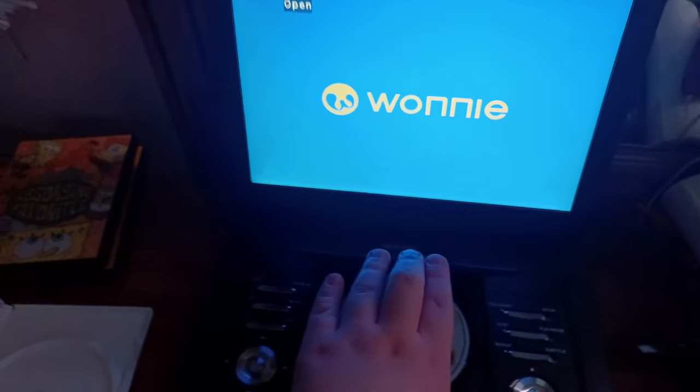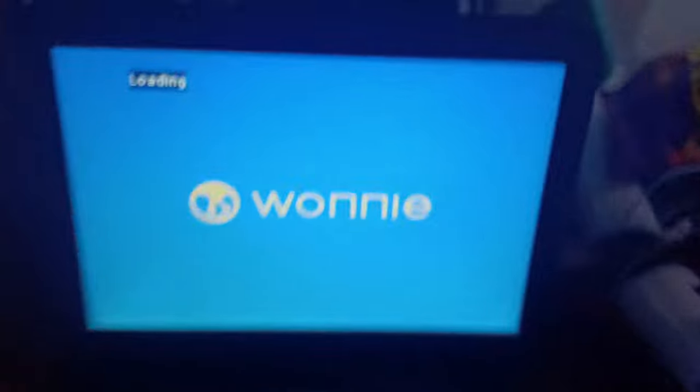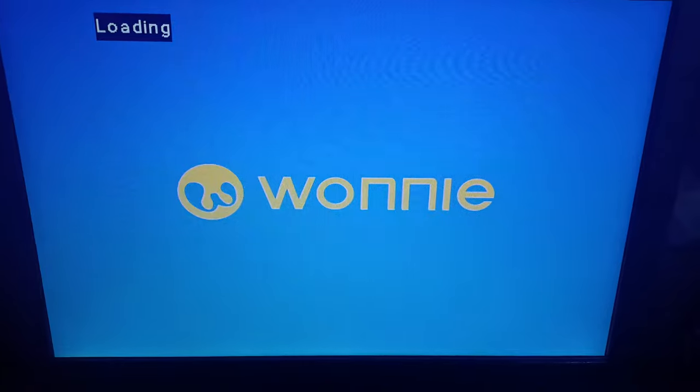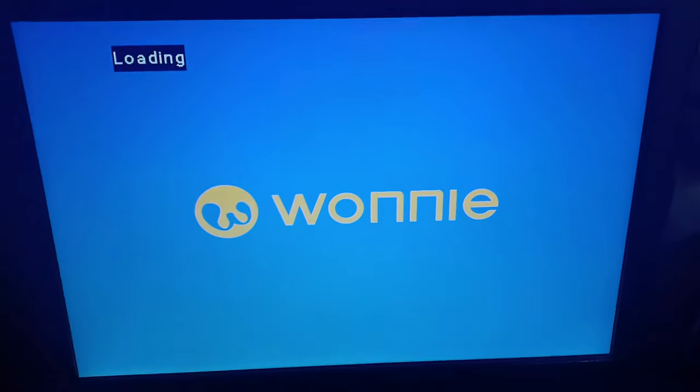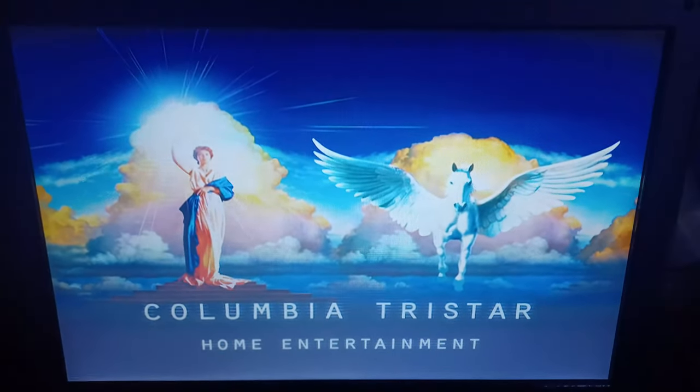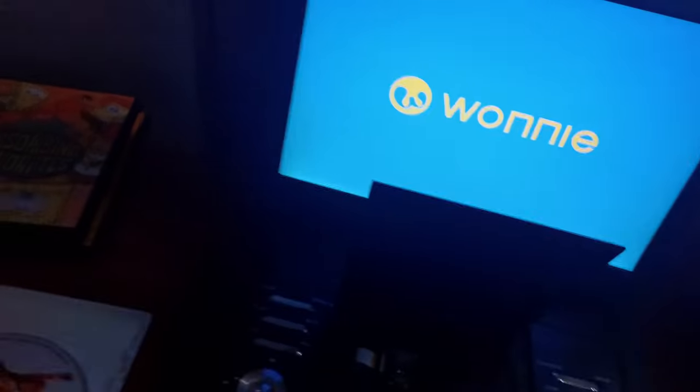Here's the Columbia TriStar Home Entertainment logo recorded on my brand new portable DVD player. Sorry if the video is a little glitchy — it's the best I can do. Okay guys, that was the Columbia TriStar Home Entertainment logo recorded on my brand new portable DVD player.